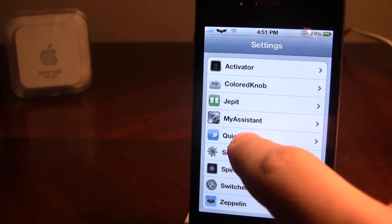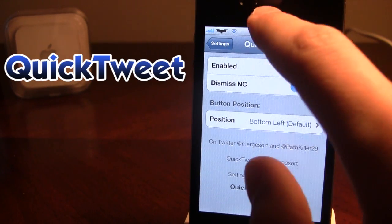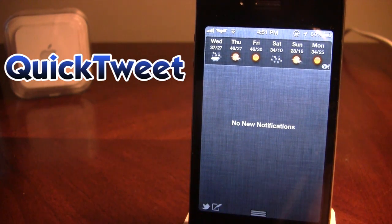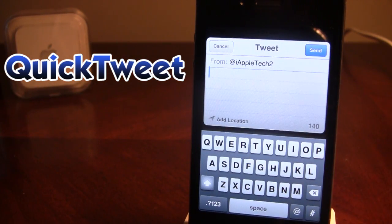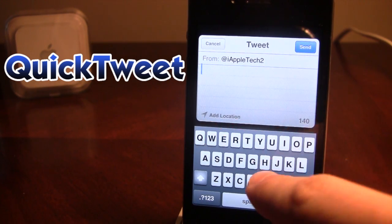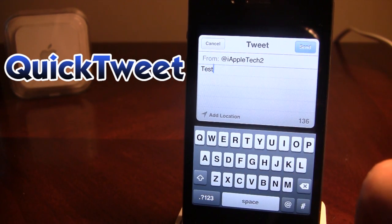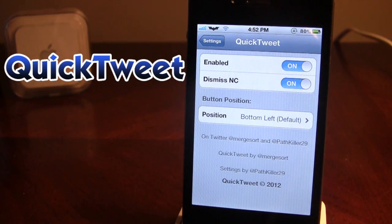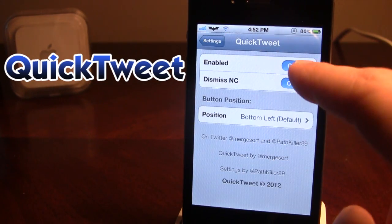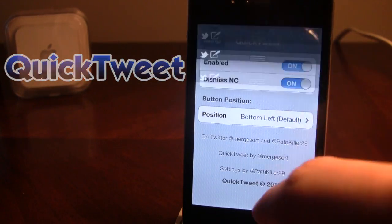The next tweak is Quick Tweet. Many of you are constantly on Twitter and want to post statuses. When you bring down your Notification Center, you have a nice little compose icon and you can go ahead and type out your message. This tweak also has hashtags and the at symbol for tagging people or objects. I'm going to do a test and send it, and it goes ahead and sends it to my Twitter account. You can also change the position from left or right, and if you disable it, the button disappears from the Notification Center.